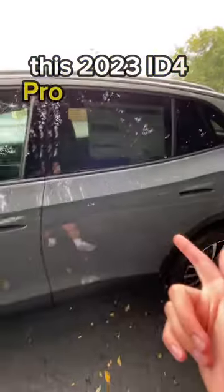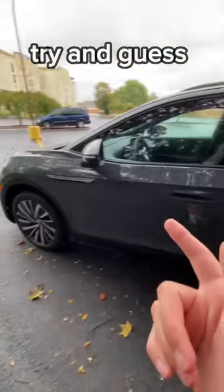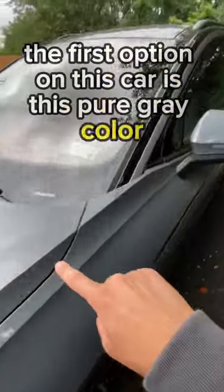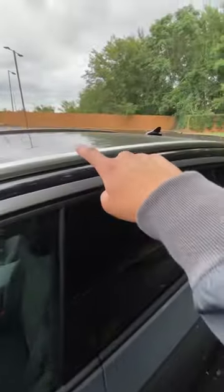This 2023 ID4 Pro S has a ton of cool options. Try and guess the dollar amount in the comments. The first option on this car is this pure gray color, and it also has a black roof, which looks really cool.